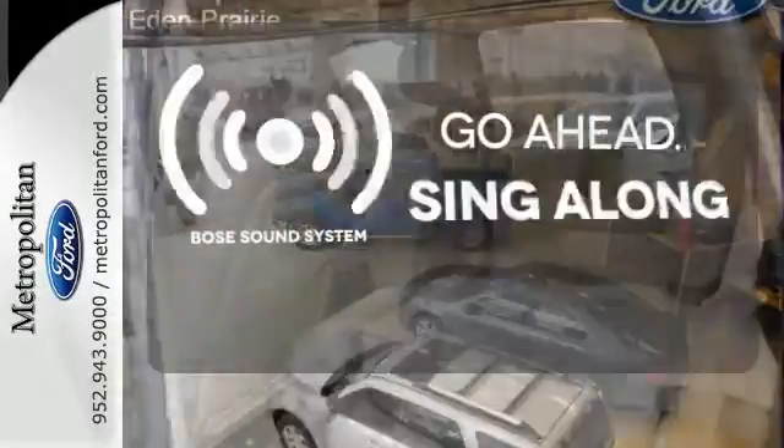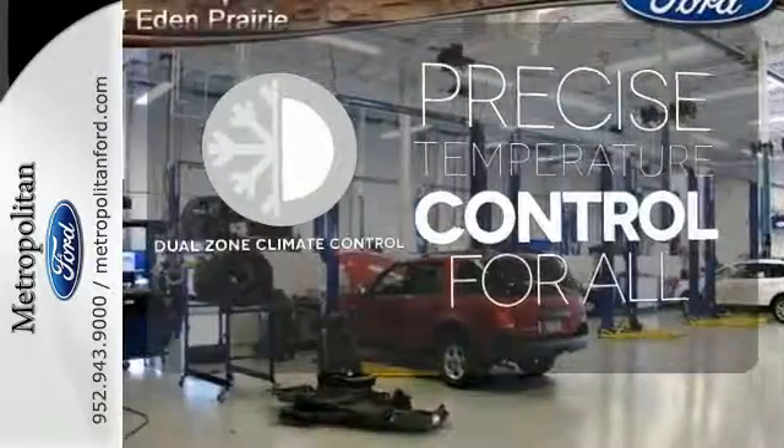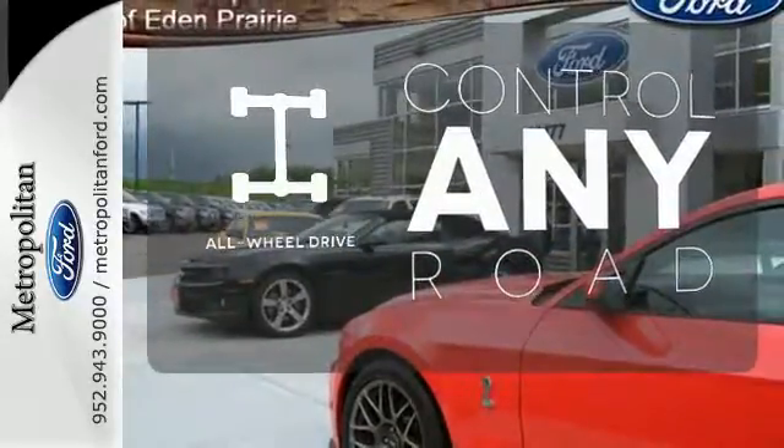Let your music envelop the cabin with the Bose sound system. No one will complain about the temperature with the dual-zone climate control. All-wheel drive allows you to master any road, any time.